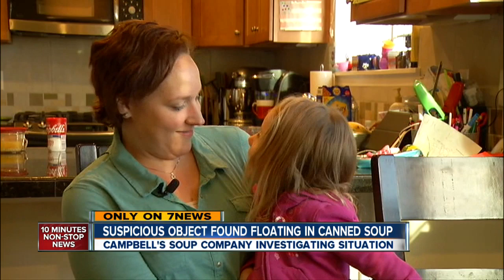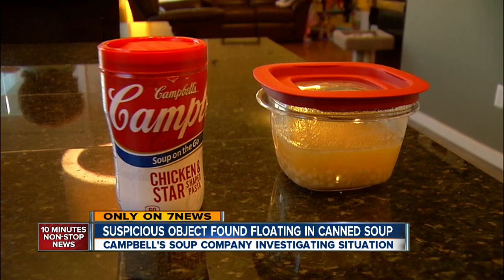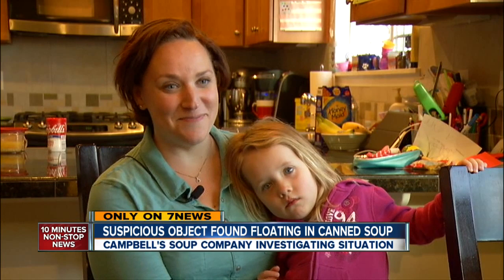Montgomery says Campbell's promised to send a courier to pick up the specimen and offered some coupons. She said she wasn't really interested in any coupons, because she's not really interested in having any soup from them anytime soon. A Campbell's spokeswoman tells me they take claims of product contamination very seriously. They're sending a FedEx box to get that sample, have it tested, and say they will then be able to conduct an investigation.